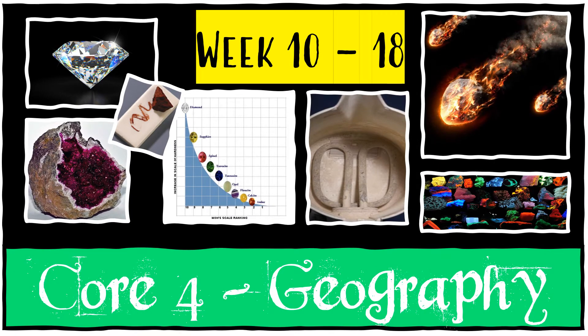In geography we're going to revise all sorts of gemstones, scratch tests, hardness, the funky stuff underneath the kettle, meteors and glow-in-the-dark stones. Stay tuned for more.